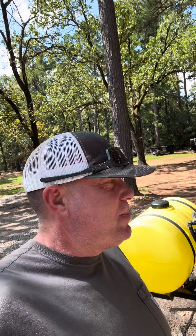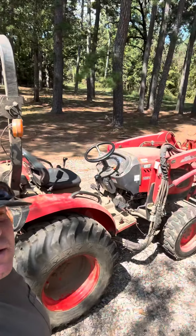All right, today on the Hunt Experience, we're going to take this sprayer on this tractor and we're going to go spray a client's property.